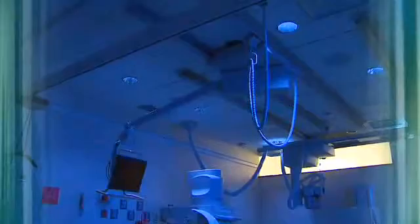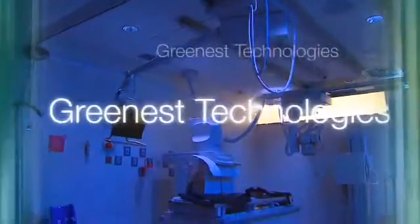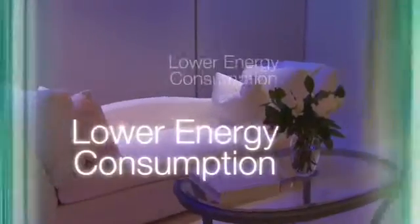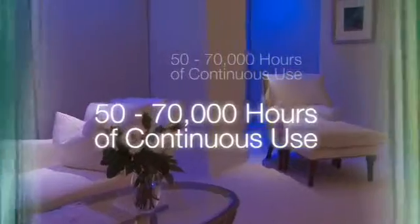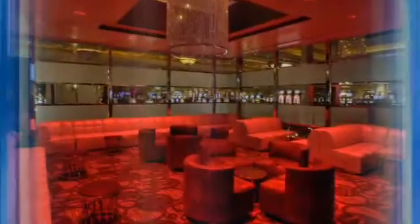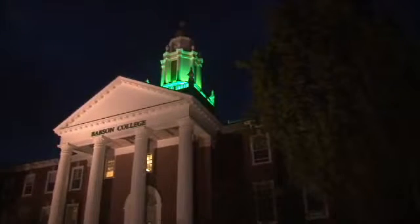LED lighting is one of the greenest technologies of the 21st century. LEDs significantly lower energy consumption, provide 50 to 70 thousand hours of continuous use, and provide significant cost savings unmatched by conventional sources or compact fluorescent lighting. The Renaissance Lighting product fits with the college's sustainability program, because the more we use LED lighting, the less energy we're consuming.